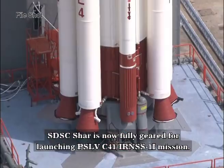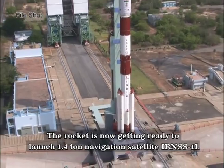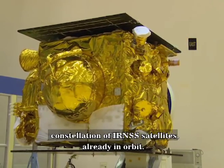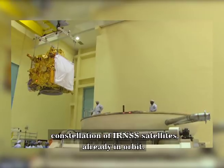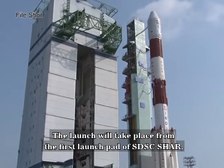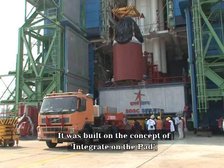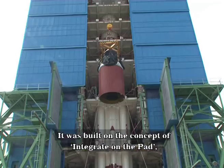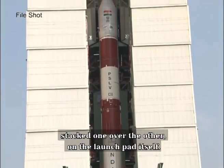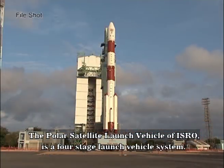The IRNSS-1I mission rocket is now getting ready to launch the 1,410 kg navigation satellite IRNSS-1I. This satellite shall be the latest addition to the constellation of IRNSS satellites already in orbit. The launch will take place from the first launch pad of SDSC Shar, made primarily to launch PSLVs. It was built on the concept of Integrate on the Pad, in which the individual stages of the launch vehicle are stacked one over the other on the launch pad itself.